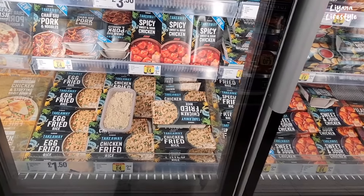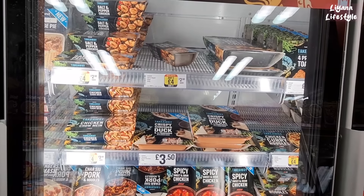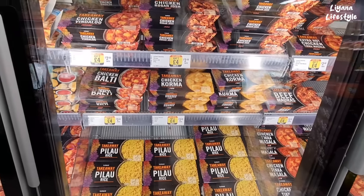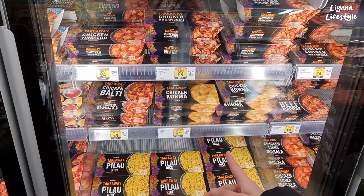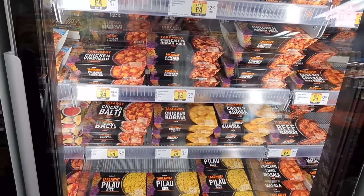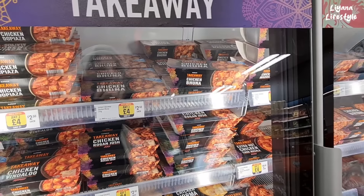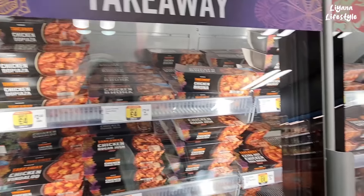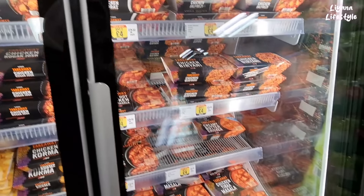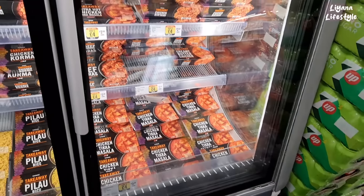More rice here — spicy, sweet and sour chicken. Shredded duck and six pancakes. Pilaf rice for £1.50. Chicken korma for just £2.50 — that's insane when you think of how much a takeaway actually costs. Chicken vindaloo — oh my god, that's so chilli. Chicken bhuna. I've never tried all the different curries — I usually just go for the bhuna. Butter chicken, chicken masala £2.50 each, beef madras.